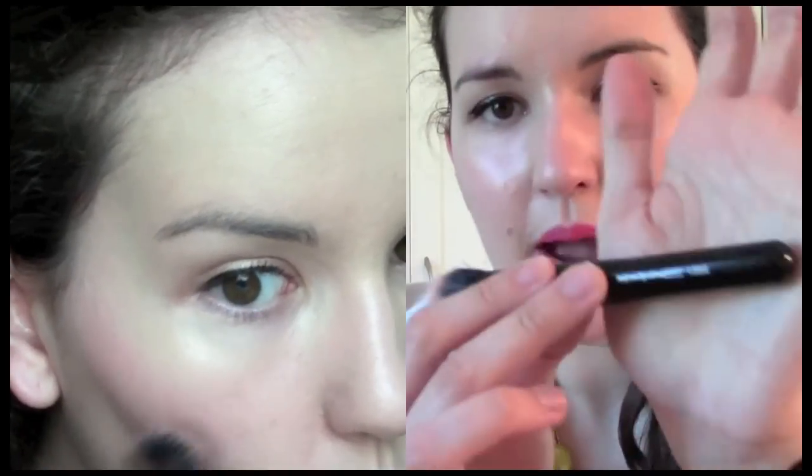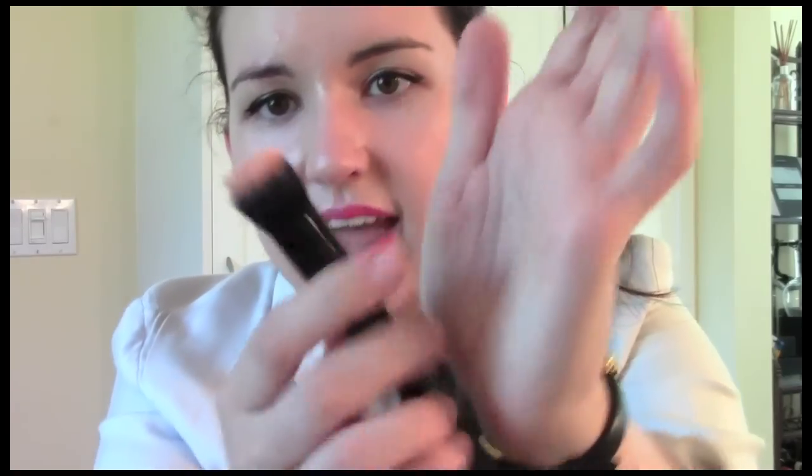To blend that out, I've been using the MAC 130 SE brush — it's a mini version. I got this as a gift from someone who received it from the company, so I'm not sure if it's a sample. I'll link it below if I can still find it. I don't own any other MAC brushes myself, but it's very dense and does a great job blending without smudging your base foundation underneath.